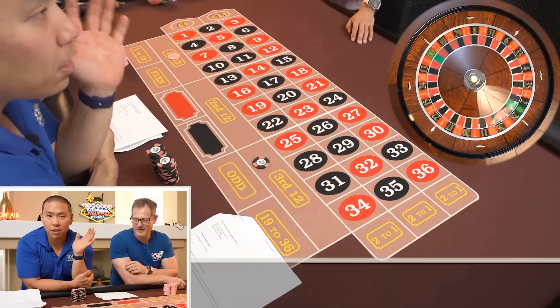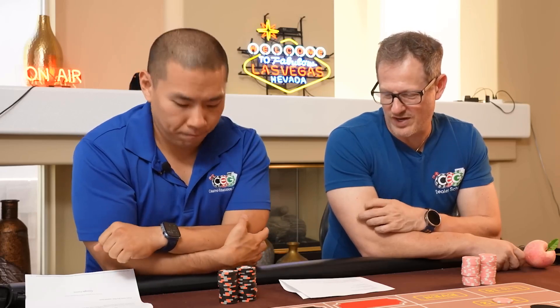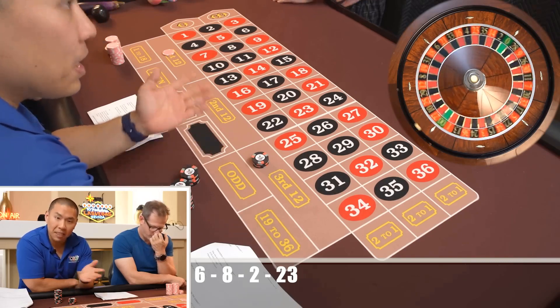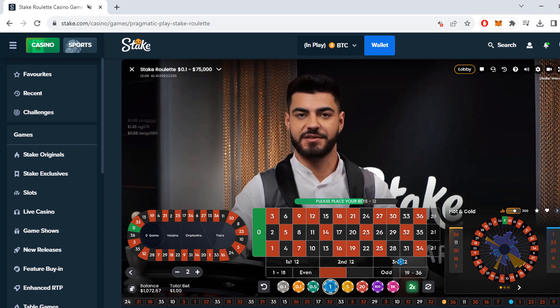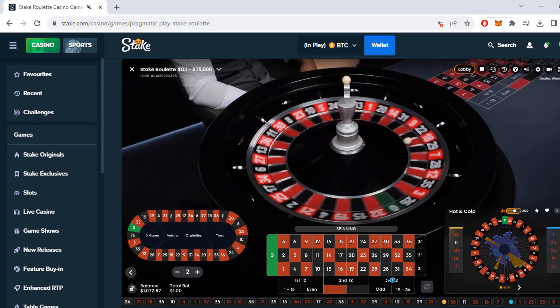We'll start with the third dozen. The Fibonacci sequence is 1, 1, 2, 3, 5, 8, 13, 21, 34, and so on. The goal is to walk away up $1,000. I'm going to start really small with just $1, but trust me, this can add up quickly when you play the sequence.